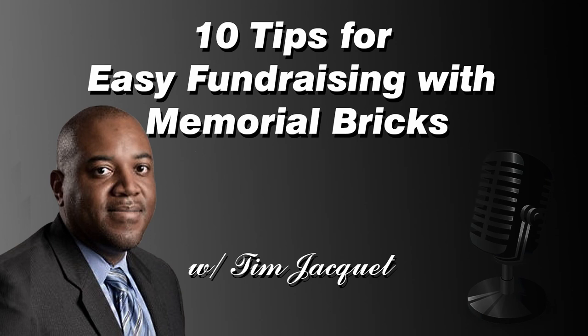You can take a look at this on our website, the Core Business Blog. Thank you all for listening — that was 10 tips for easy fundraising with memorial bricks. We'll take a station break and be right back to close the show. You're listening to the Core Business Show, sponsored by Apple Capital Group.